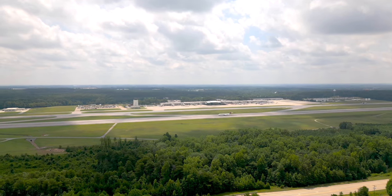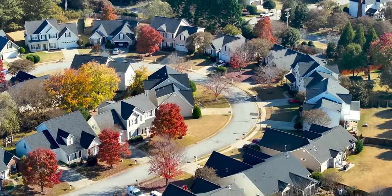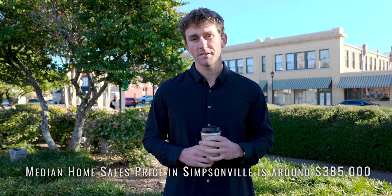No matter where you are in Simpsonville, you're only about 15 minutes from everything you need — 15 minutes from Woodruff Road, 15 minutes from Fairview Road, 15 to 20 minutes from GSP International Airport, and you're super close to the interstates if you need to go to Charlotte, Atlanta, or Columbia. As far as real estate prices, Simpsonville is pretty affordable. The median price over the last 60 days across zip codes 29680 and 29681 comes in right around $385,000.